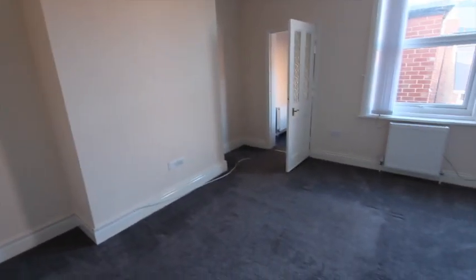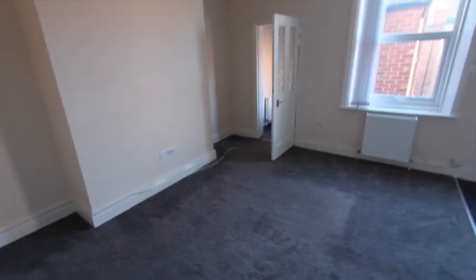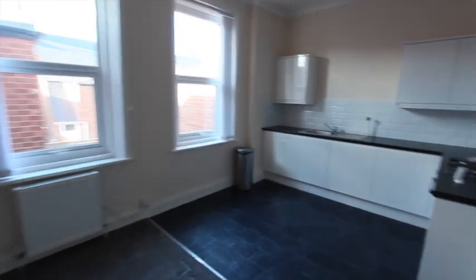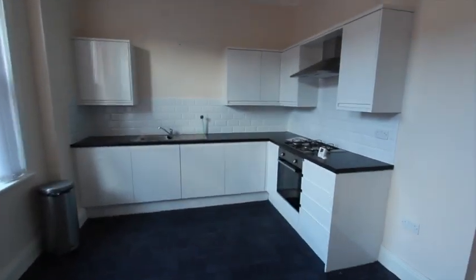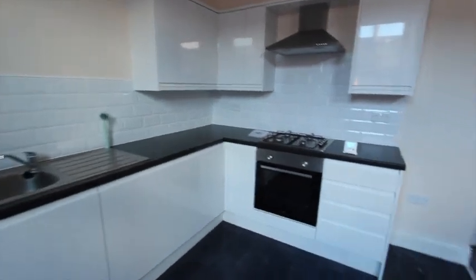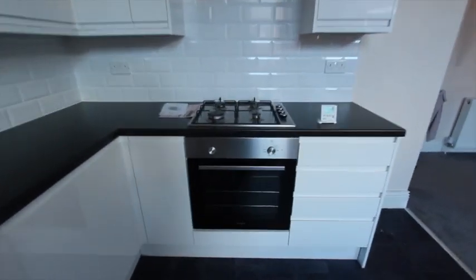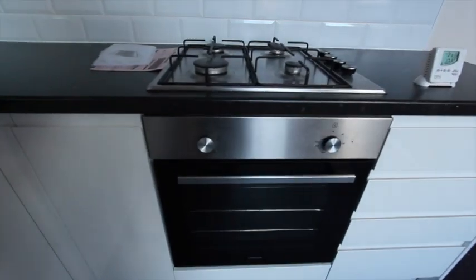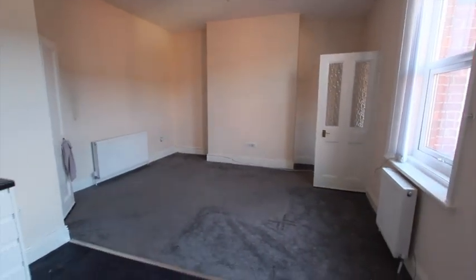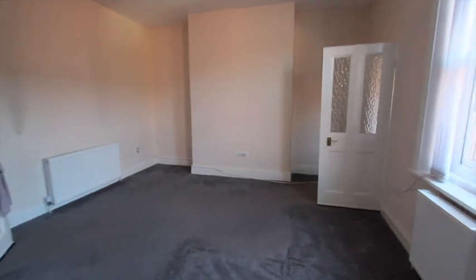Straight ahead into the lounge — a very bright room with two large windows. It is open plan, a very popular style of living these days, with a new high gloss white fitted kitchen. Built-in oven, hob and extractor hood. Lovely sized room.